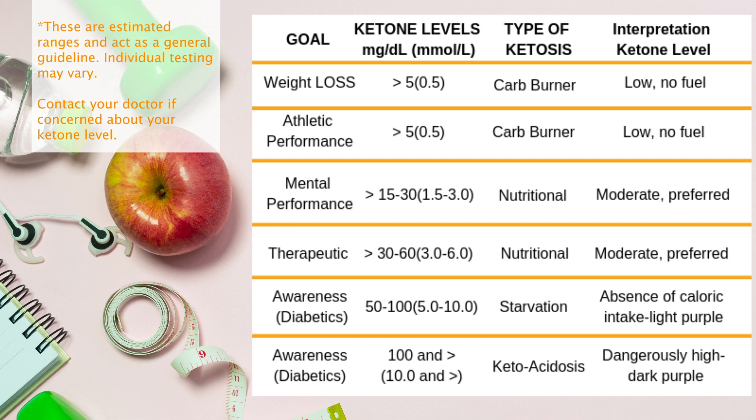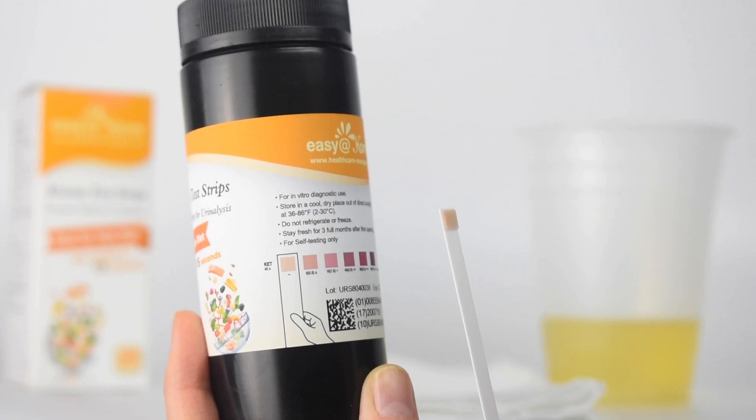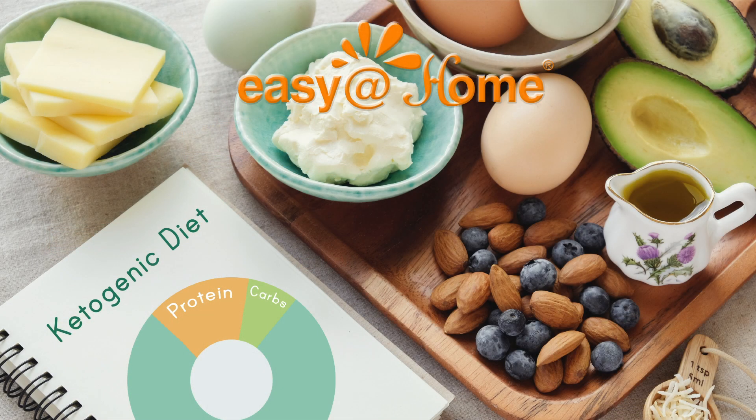A keto diet is very strict, containing less than 20 grams of net carbs per day, and should be very effective. Easy at Home ketone urine strips will get you one step closer by helping you determine if you are in ketosis. Simply and easily know your ketone level to help you reach your weight loss and ketone management goals.